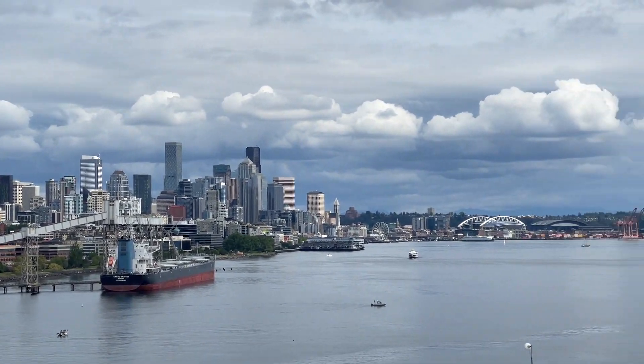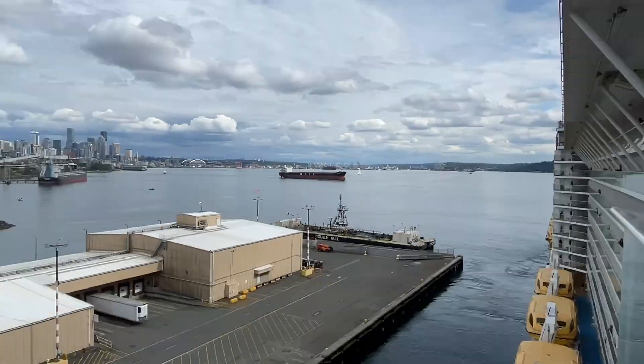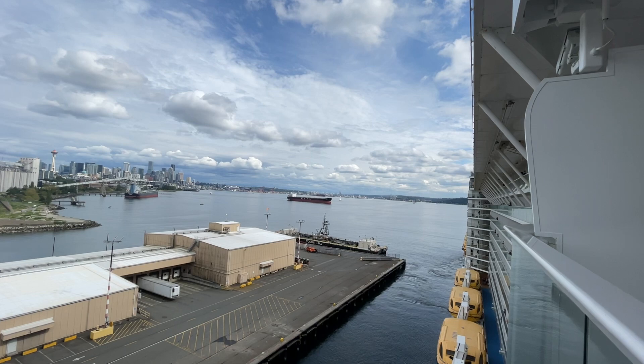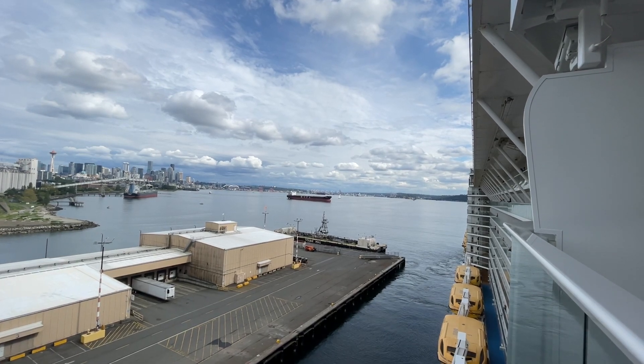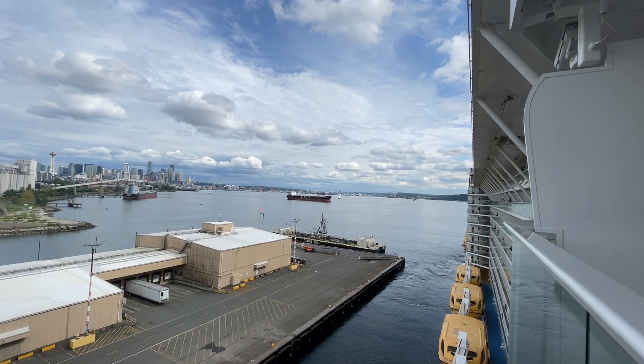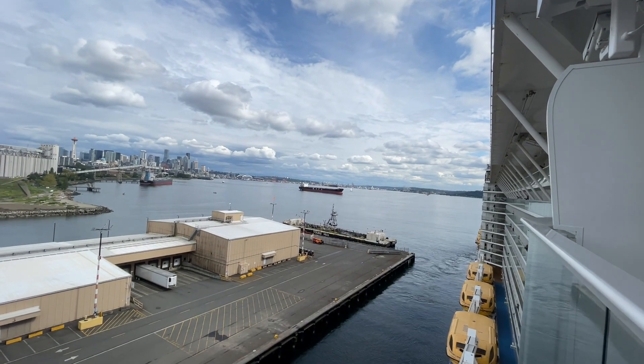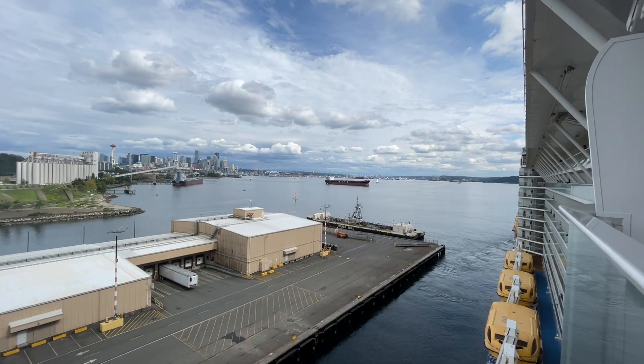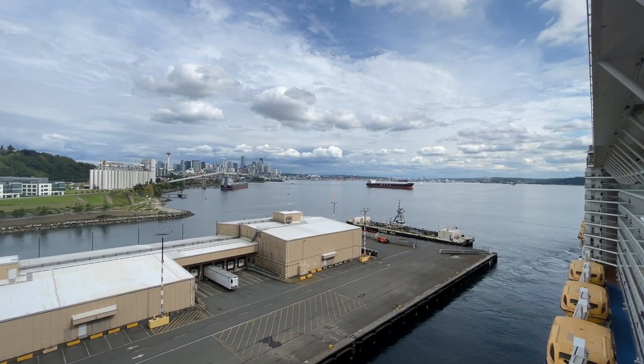That's all I have for now. Balcony Cabin 12560 should be very similar across Quantum, Ovation, and Anthem of the Seas. At this point, it looks like we are backing up from the pier and we're going to be on our way to Alaska. Again, thank you for watching — please like and subscribe if you find this video helpful. Have a good cruise.